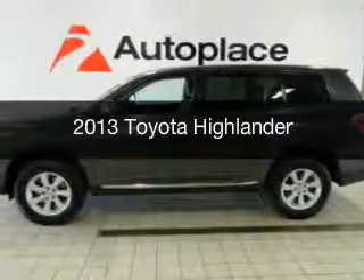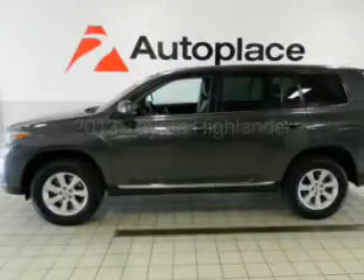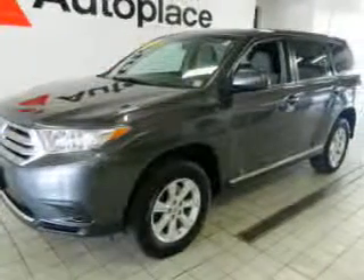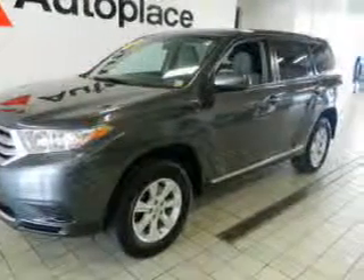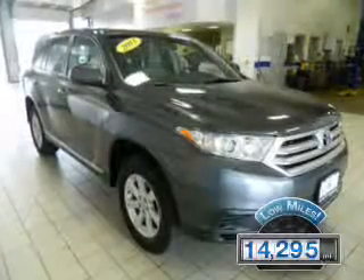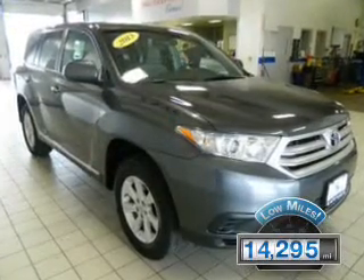This is a used 2013 Toyota Highlander, powered by all-wheel drive, a 3.5-liter 6-cylinder engine, and a 5-speed automatic transmission. With fewer than 15,000 miles, this vehicle has a long road ahead.